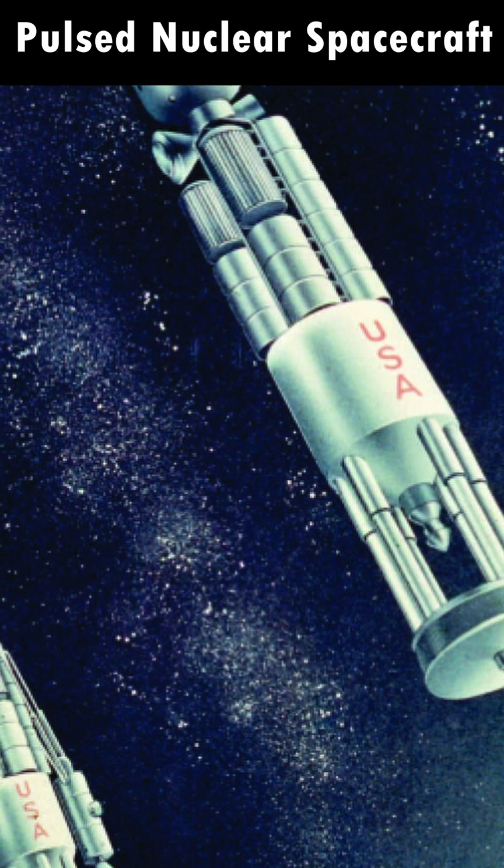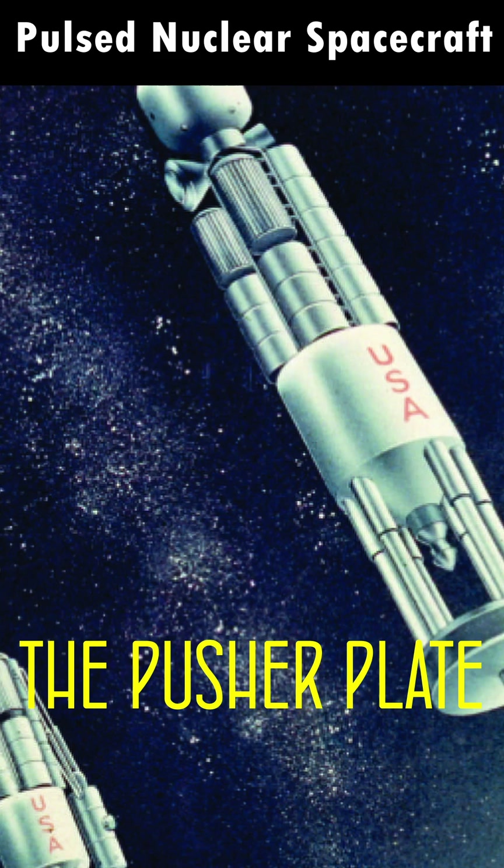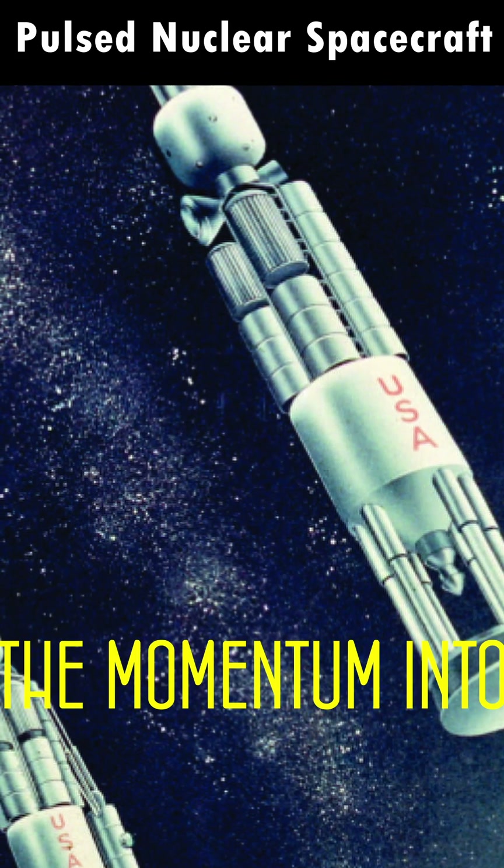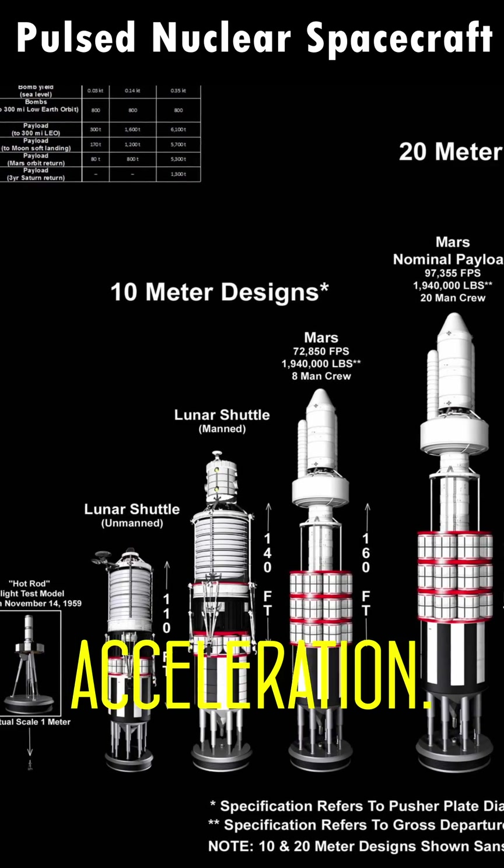Every time a pulse is produced by the detonation of a nuclear device, the pusher plate is slammed forward into the spring, which slowly relaxes the momentum into the ship's main body for a smoother acceleration.